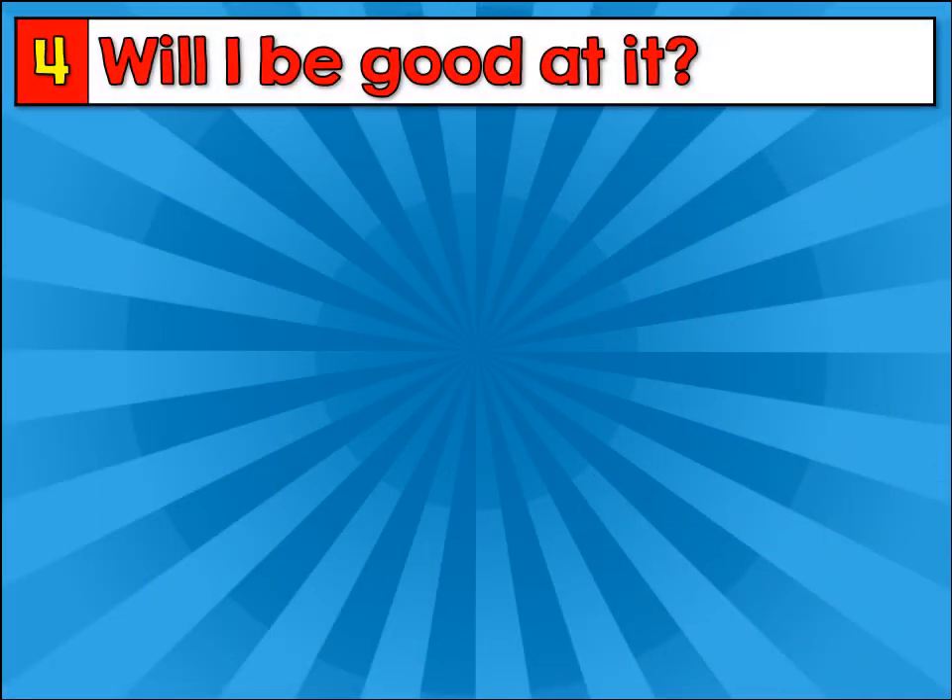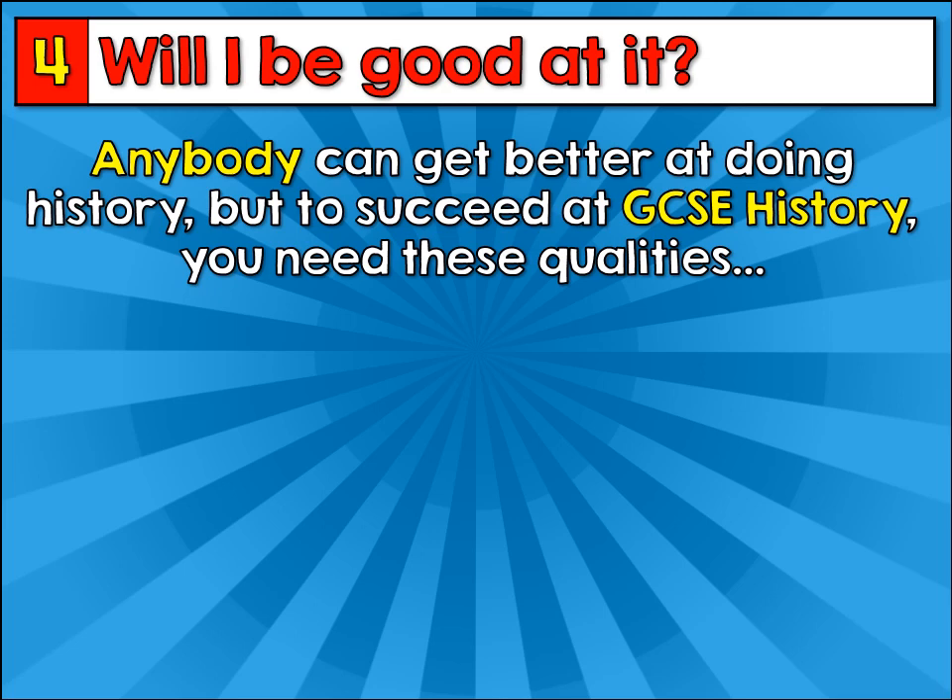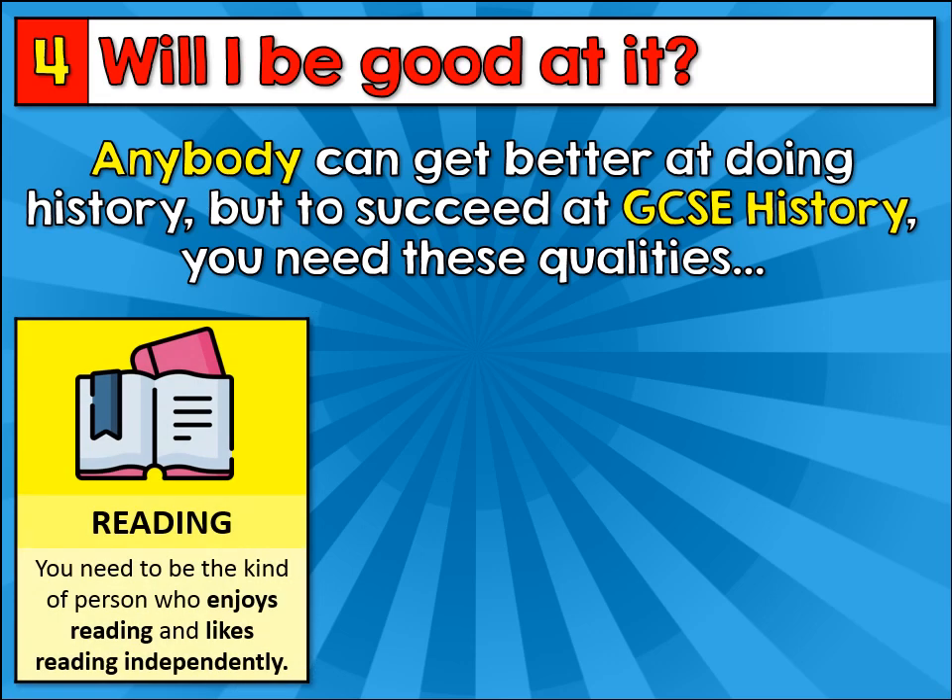The final question you might be asking yourself is: will you be any good at GCSE History? Anybody can get better at GCSE History, but to succeed, there are three qualities which you really do need. Firstly, you need to be the kind of person who enjoys reading and likes reading independently, because as historians, we do a lot of that.